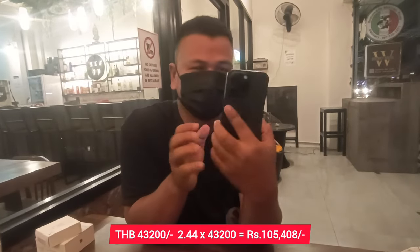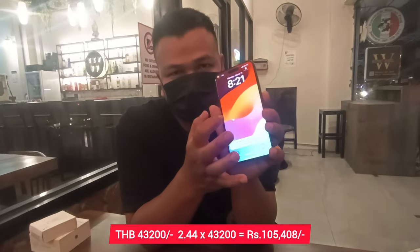I got it for 43,200 baht after asking for discount and bargaining, and I got this screen guard — not tempered glass — also for free. Now it's time to go and buy an iPhone 15 Pro Max.